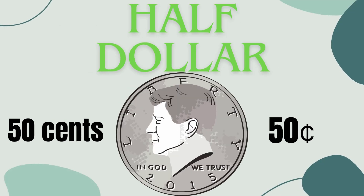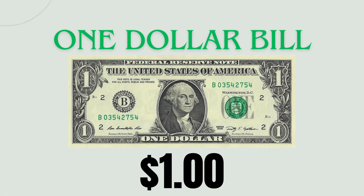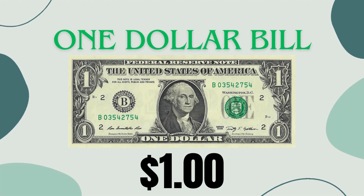Half dollar: not as common as others, worth 50 cents. It's like having two quarters, or 10 nickels, or 50 pennies together. Dollar: the most common bill, worth 100 cents. Imagine having 100 pennies, or 20 nickels, or four quarters.